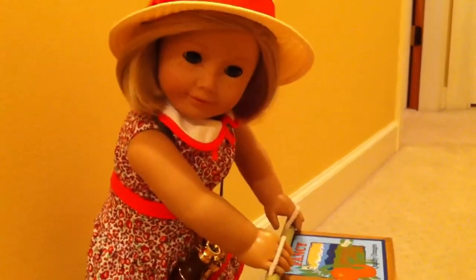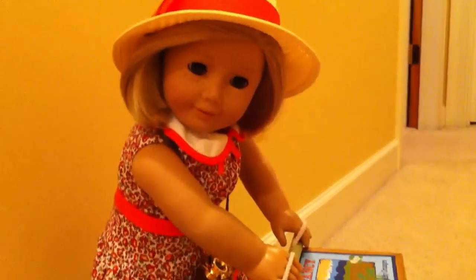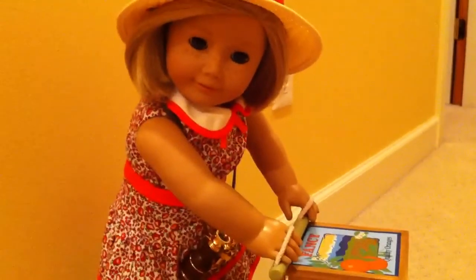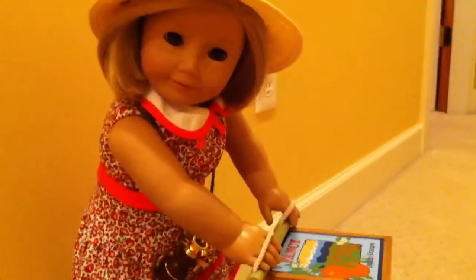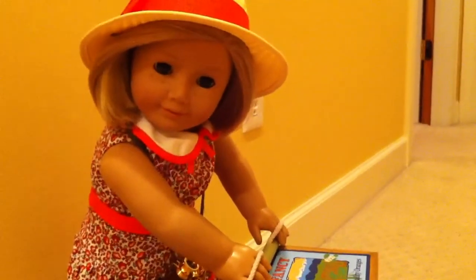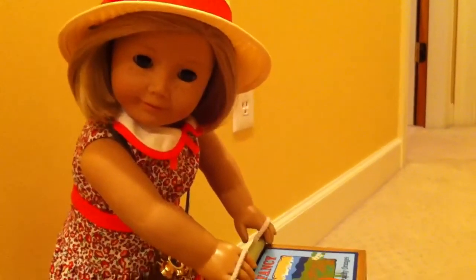Hey everybody, it's the AG Reviewer One here, and this video is sort of just a video of stuff that I got in a package from American Girl recently. As a lot of you know, there's like some sale going on, and if you haven't checked it out, I recommend you do. I got some stuff from it, and I also got some stuff that wasn't on sale, and I'll just kind of go through it and show you what it is.